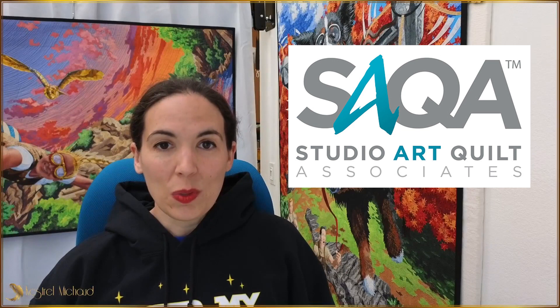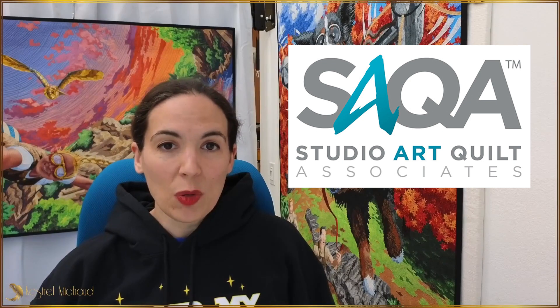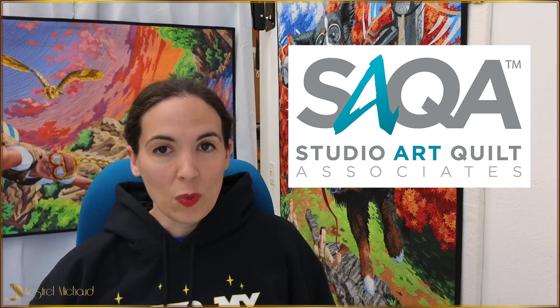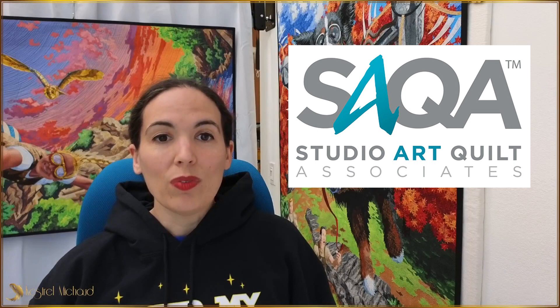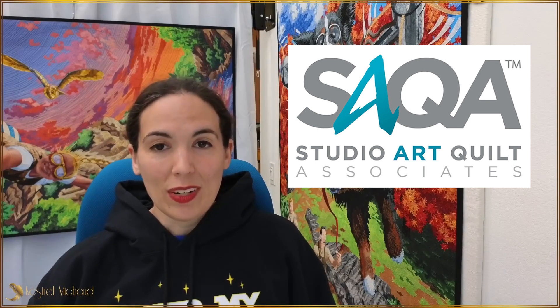I'm also a member of the Studio Art Quilt Associates, or SAQA. I volunteer as a pod leader here in Florida and I'm a member of the SAQA Global Exhibitions Committee and a regular contributor to the SAQA Journal, which is a quarterly magazine published for our members. SAQA is the most positive, supportive, and enthusiastic art community of which I've ever been involved and I'm so grateful to be part of it.